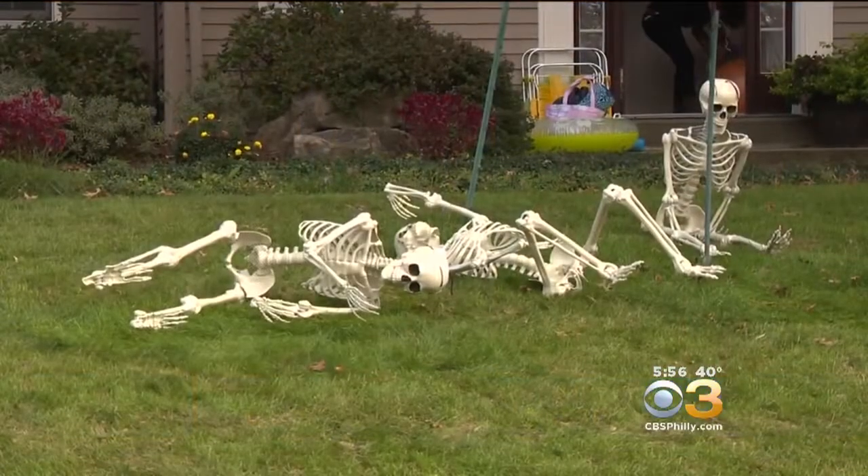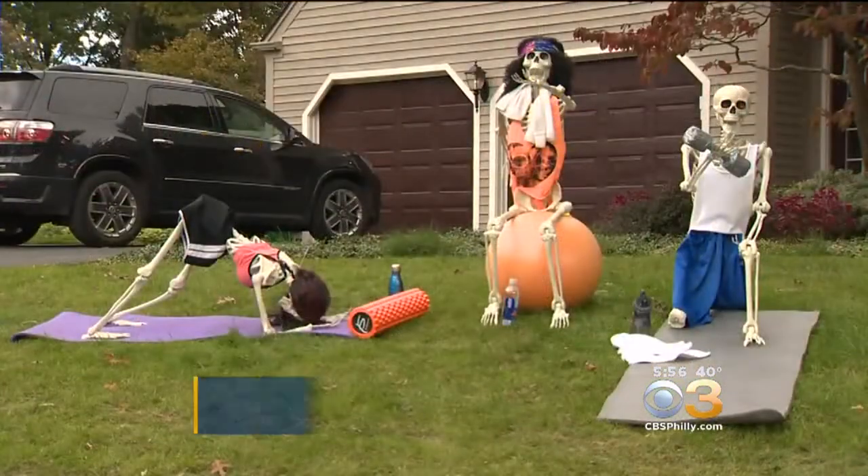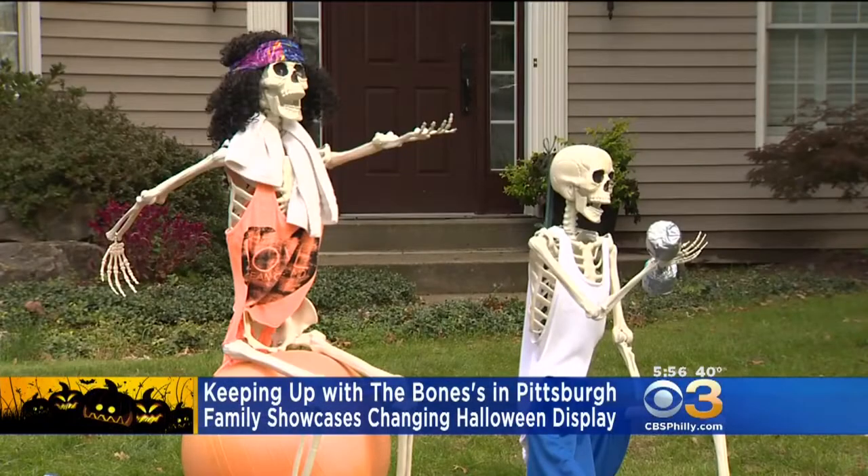Just in time for Halloween, one Pittsburgh family is making sure all of the skeletons are out of their closets and on display in the front yard. Meet the Bones — these three life-size skeletons change position not once, but twice every day.